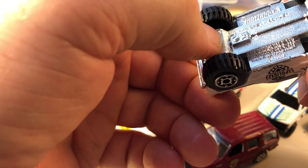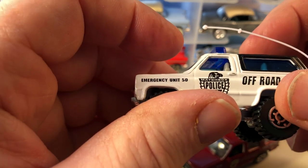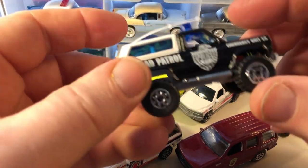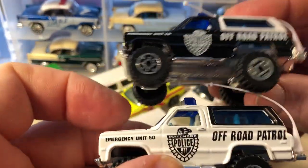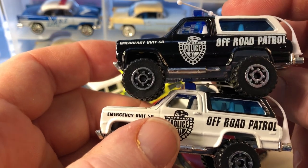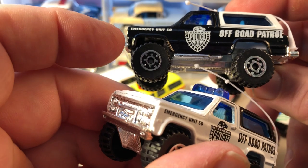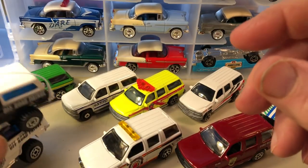Then we have what I think are really cool — the 4x4 Chevy Blazers. Some of these have antennas on the back. Here's Matchbox police department, and another one with an antenna — off-road patrol for Matchbox police. Same livery, different color. Same wheels, just reverse colors.